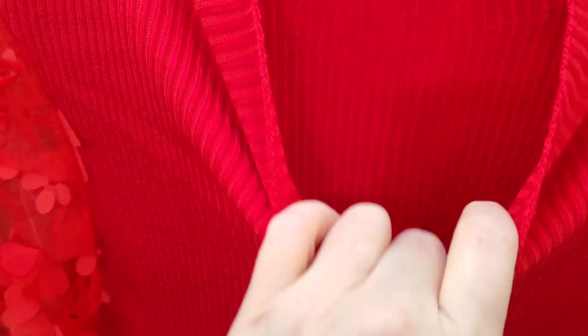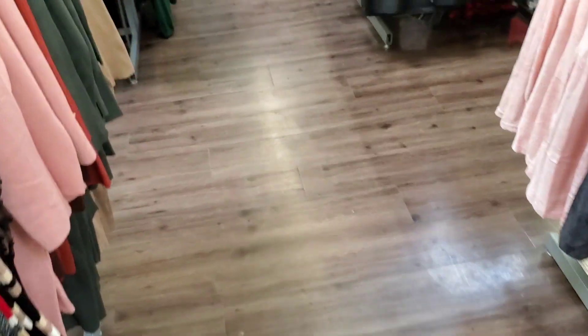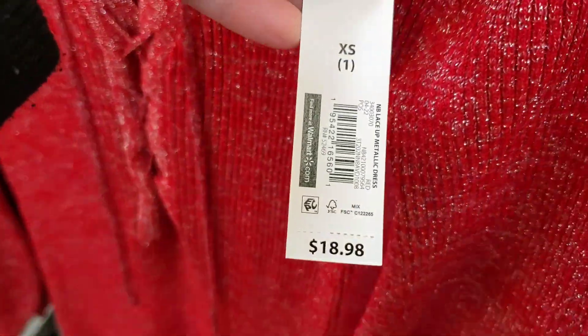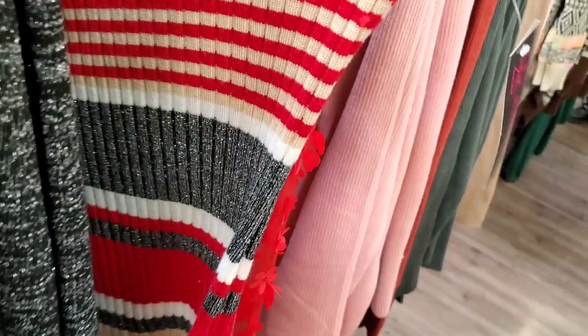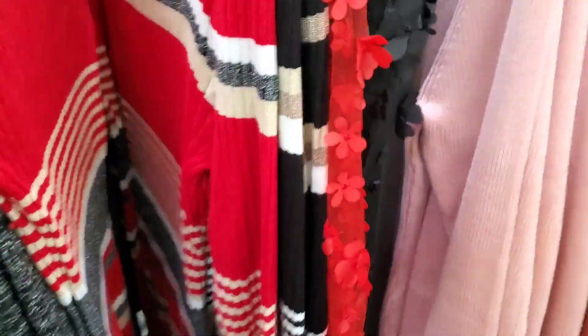This is perfect for now — Valentine's Day. Look at that, it's gorgeous. And I'm also seeing these metallic dresses for $18.98. Beautiful in red and they also have it in black as well. And then I'm also seeing this beautiful one with metallic thread through it — really pretty too, and that's going for $18.98.